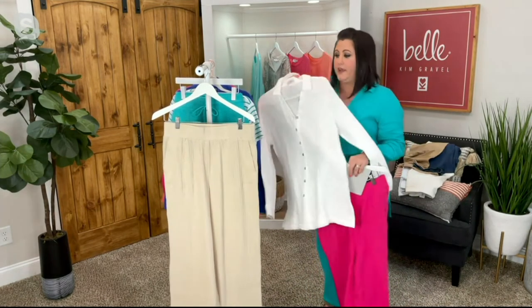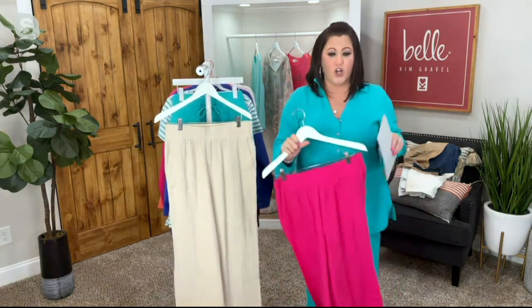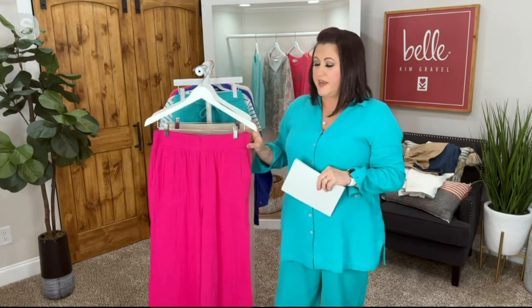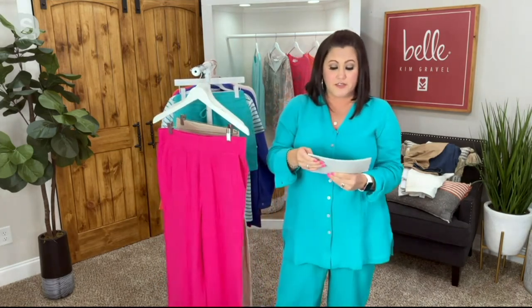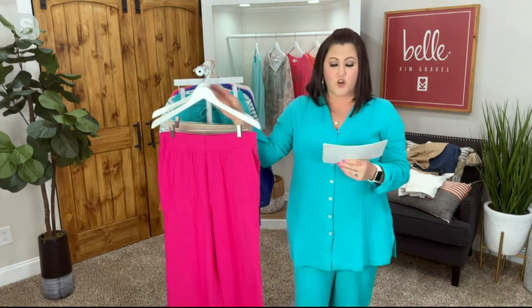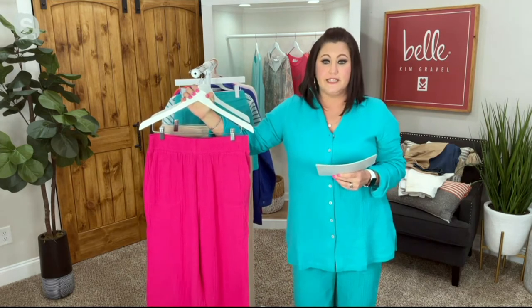Let me talk about this gauze real quick — it feels so good, it flows and drapes everywhere that it should. It's 100% breathable cotton. What I love about these pants is they're a pull-on style with about a two-and-a-half to three-inch waistband, functional pockets, and we've got a couple of different inseam options.